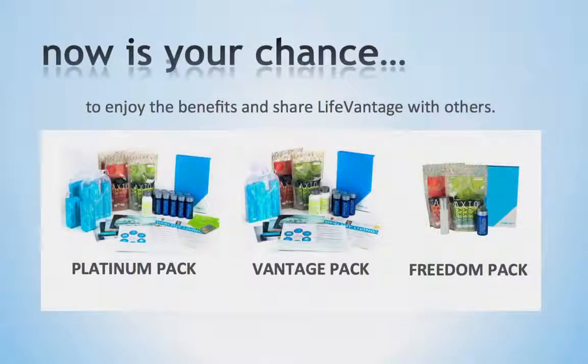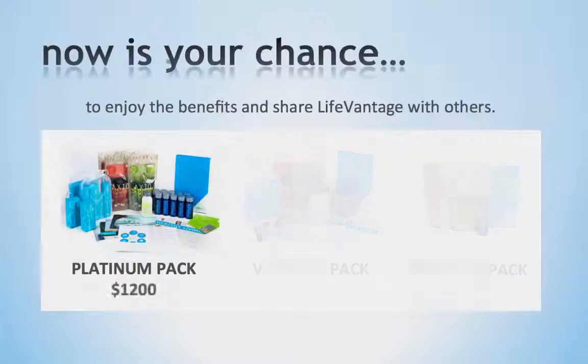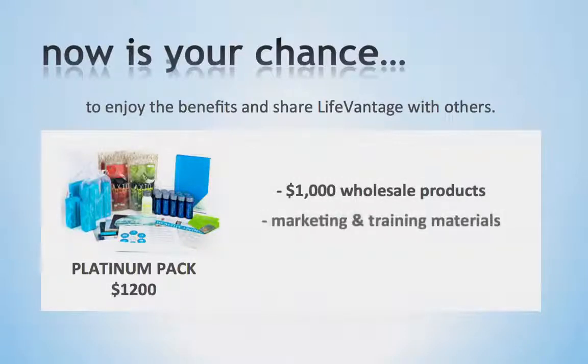We offer three options to join as a business partner and earn commissions. The first option is our Platinum Pack for $1,200. For those interested in building your business quickly and maximizing the compensation plan, as well as the training offered at LifeVantage, this is the best option and the best value. The Platinum Pack comes with approximately $1,000 in wholesale products, as well as a variety of marketing and training materials. It also includes your very first Elite Academy ticket, which is our quarterly training program for you to invest in your education and hit the ground running.